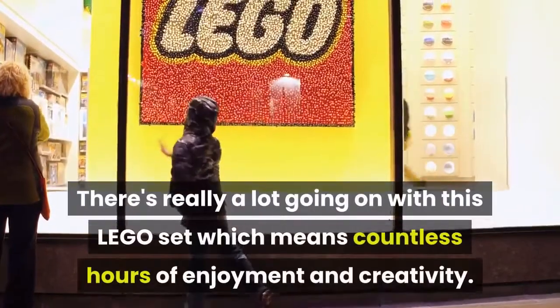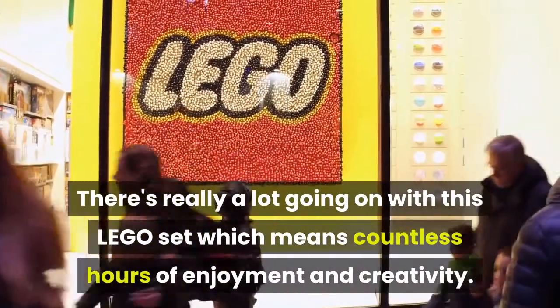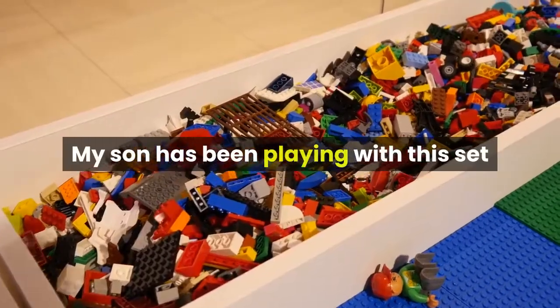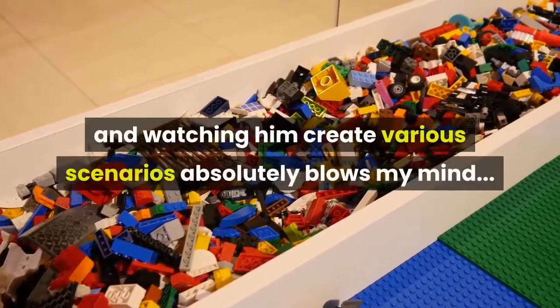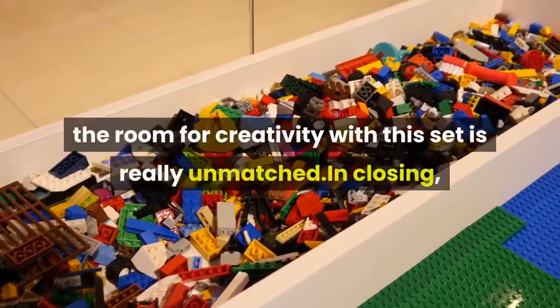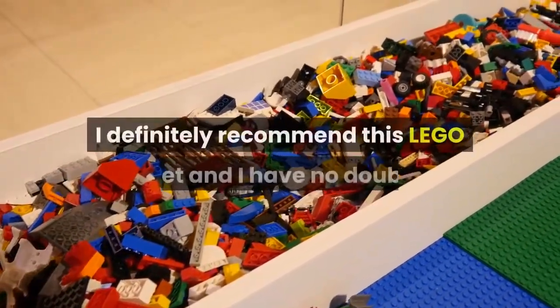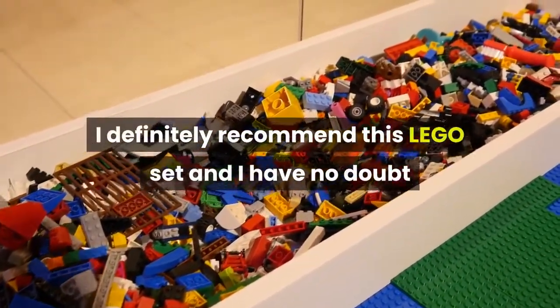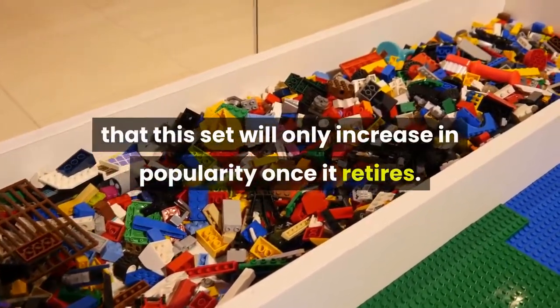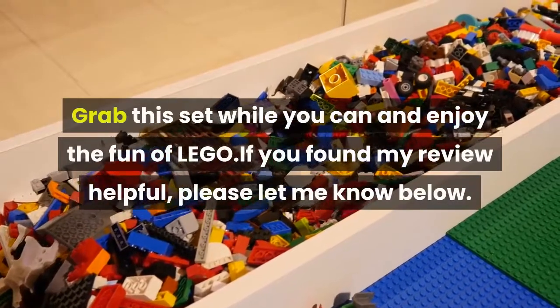There's really a lot going on with this LEGO set, which means countless hours of enjoyment and creativity. My son has been playing with this set and watching him create various scenarios absolutely blows my mind. The room for creativity with this set is really unmatched. In closing, I definitely recommend this LEGO set, and I have no doubt that it will only increase in popularity once it retires. Grab this set while you can and enjoy the fun of LEGO.